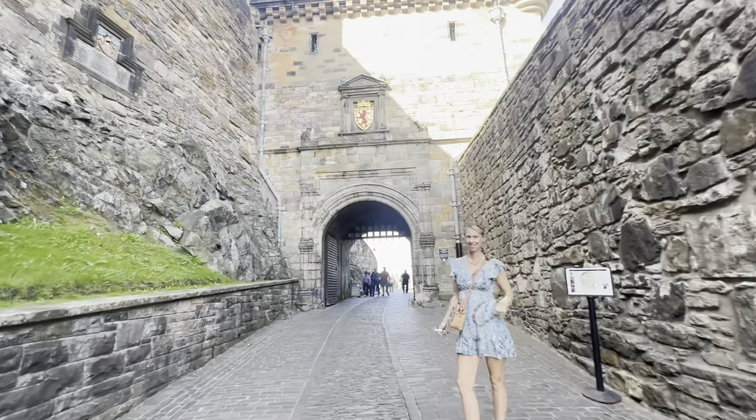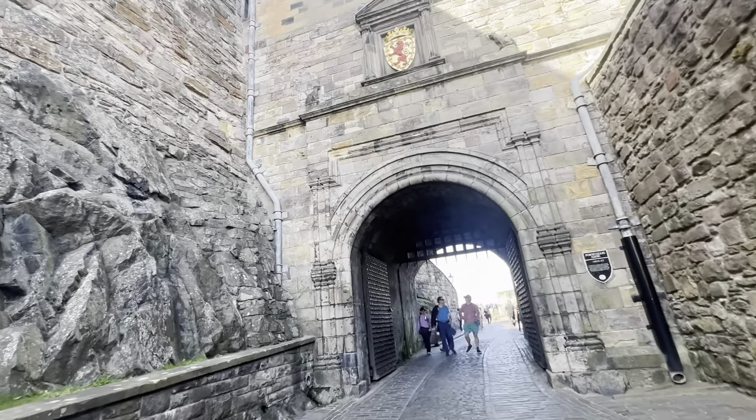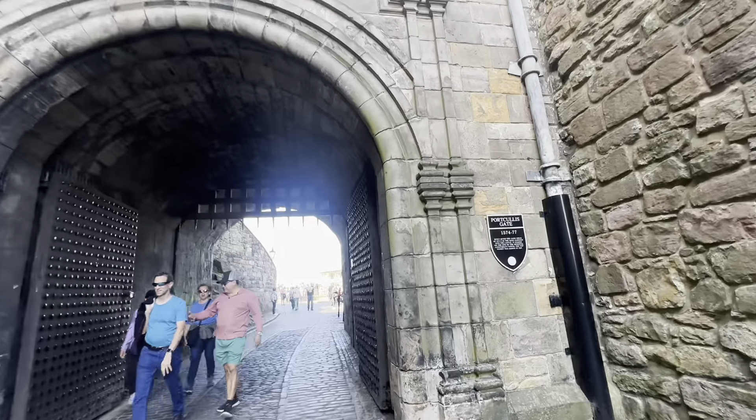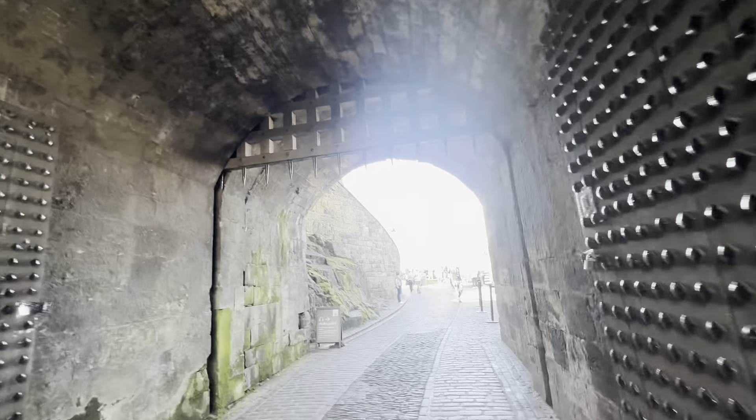Edinburgh Castle has origins dating back to at least the early 12th century. However, archaeological evidence suggests human habitation on Castle Rock as far back as the Iron Age.